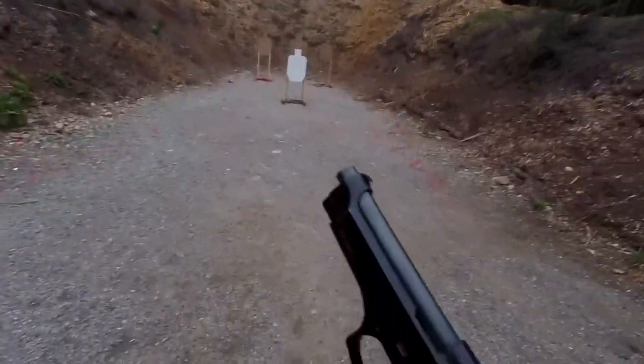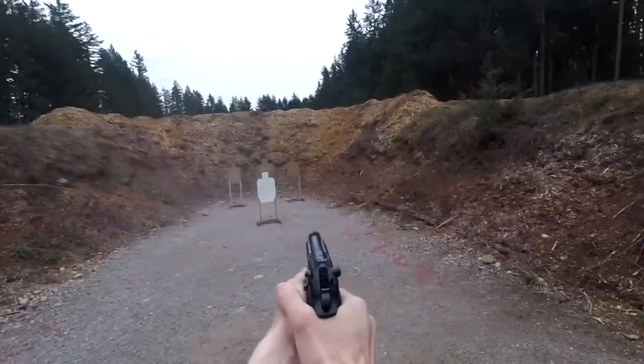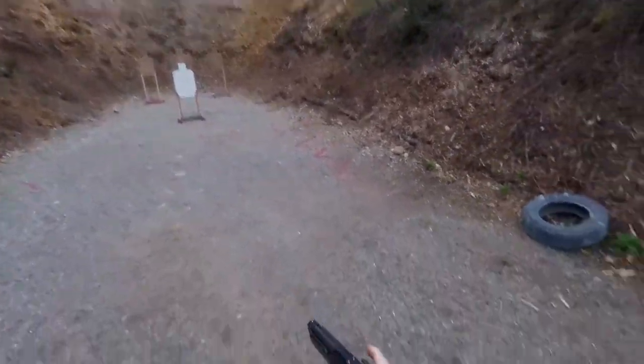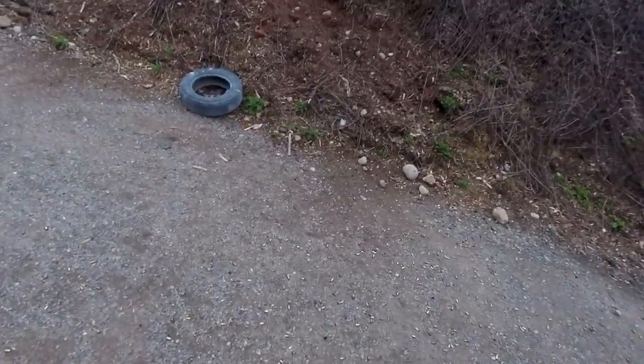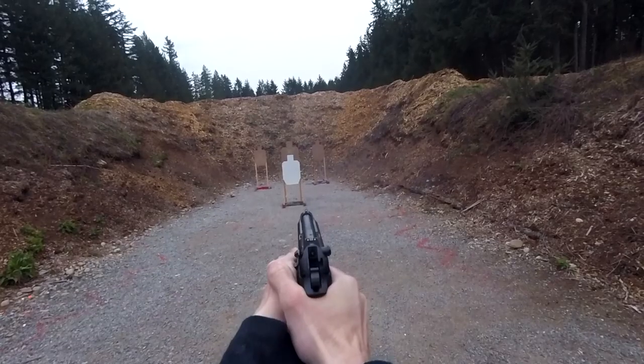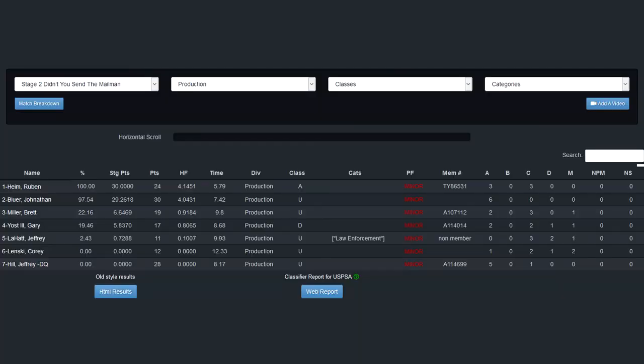I fumbled my magazine while drawing it, so rather than getting a better grip, I abandoned it for another one in my holster and reloaded with that mag. I also threw the second shot on the first target, giving me a time of 8.68 seconds. This miss caused me to have a quite low hit factor of 0.8065, resulting in 19.46% of the winner's score. According to USPSA, this was a 13.6397% classification run. This stage was clearly my worst.